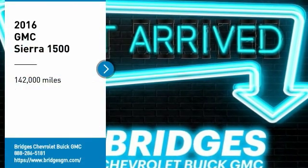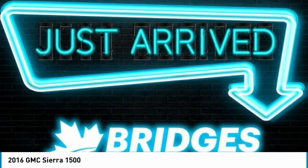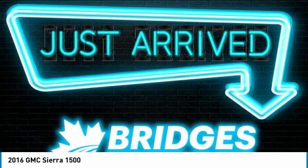Make a great choice today with the 2016 Sierra 1500. The GMC Sierra is a full-size pickup with all the functionality you could expect.